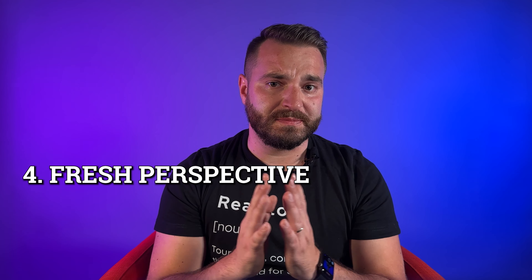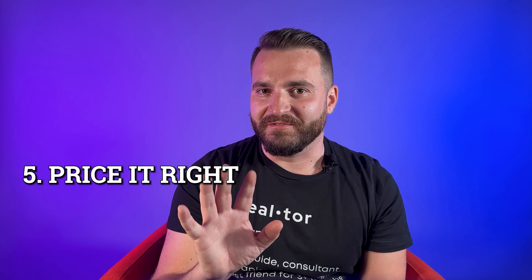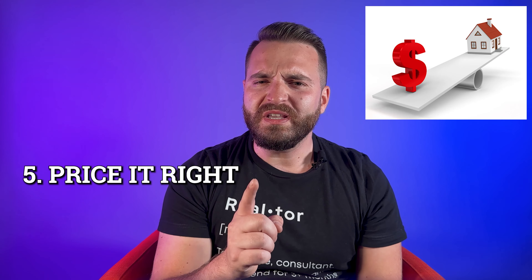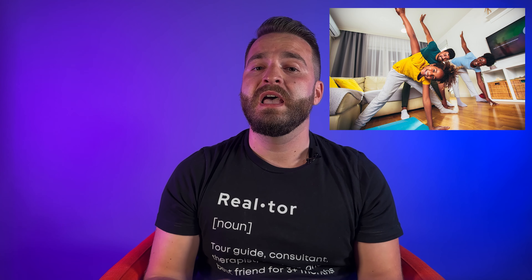Number 4: Get a fresh perspective. Ask friends or family members to give you their honest opinions on how to improve your home's appearance and appeal. Number 5: Price it right. Research comparable homes in your area and price your home competitively to attract potential buyers. Number 6: Be flexible. Consider offering flexible showing times and accommodating potential buyer schedules to make it easier for them to view your home.